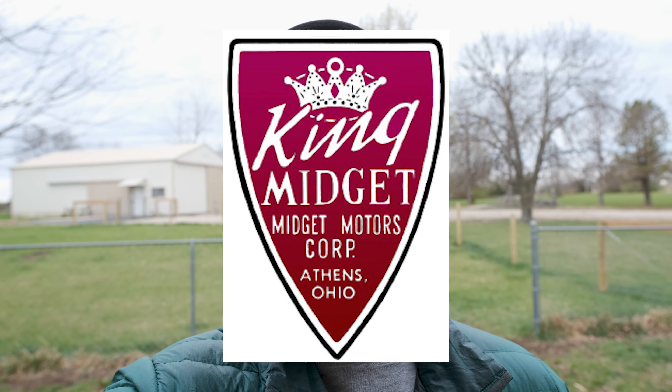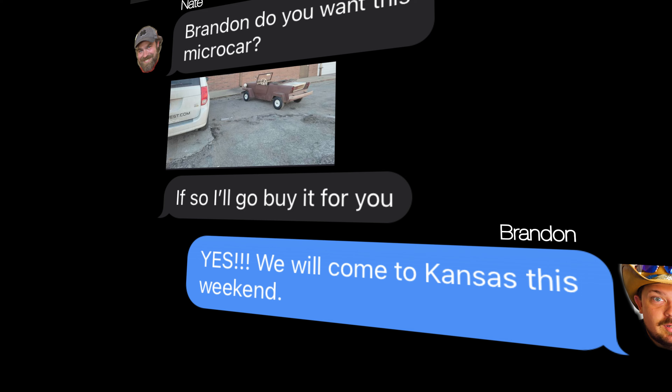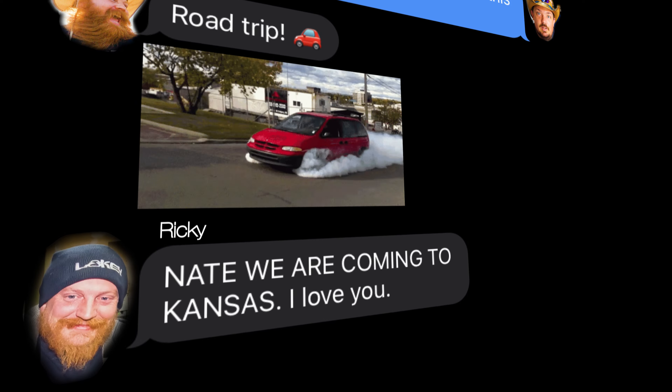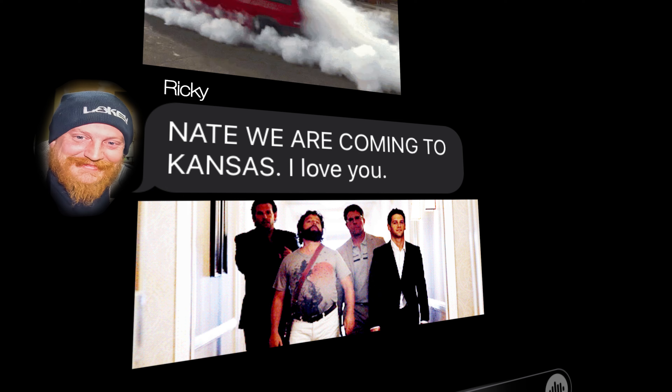All right guys, this is Nate coming at you from Motivate Labs Kansas Division with the next episode of Speed Bump. I was checking out Craigslist yesterday and found a 1967 King Midget, which I'd never heard of. It's a micro car. I sent this King Midget Craigslist ad to our group chat, and Brandon said he wanted it, so I'm gonna go buy it.